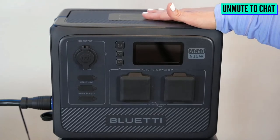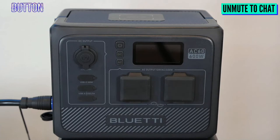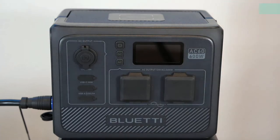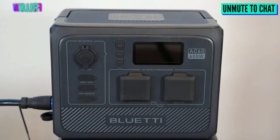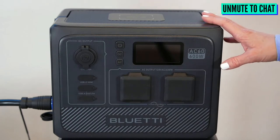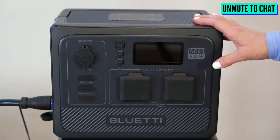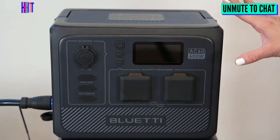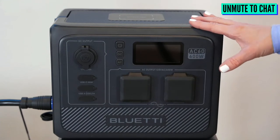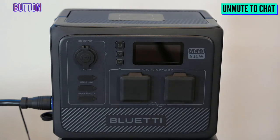You want to charge this unit at 80% roughly every three to six months for long-term storage, so if you're just letting it sit, keep it maintained. The AC60 should be good for when the power goes out — for cooking too. I've actually tested it with the Instant Pot, only on certain settings — it's not going to cover the super high pressure setting. But it's actually pretty fun to cook with these.